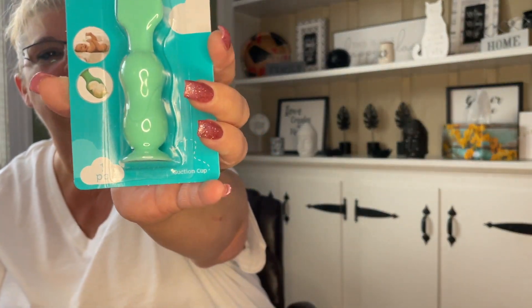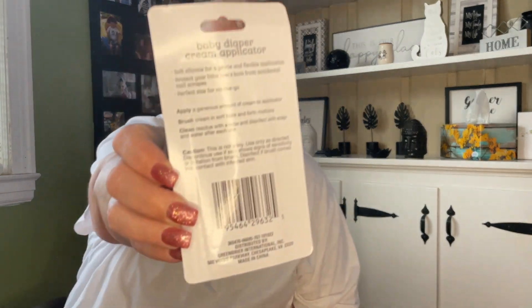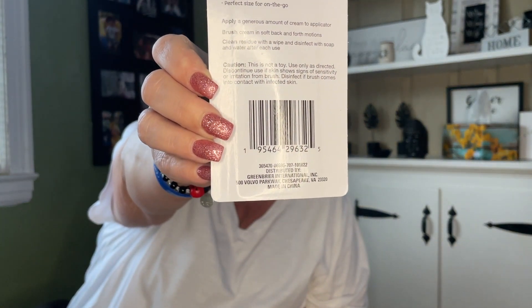This was new and it will go in the baby shower stuff — a baby diaper cream applicator! It's got a little suction cup on the bottom. It's hysterical what they don't make, right? Soft silicone for gentle and flexible application — that's funny!